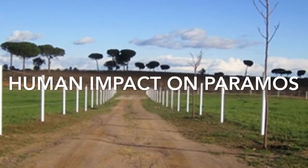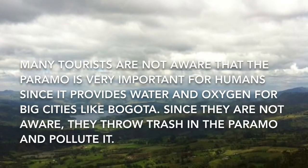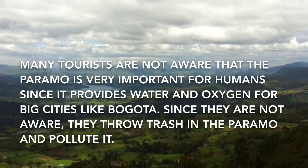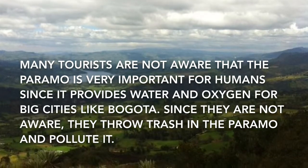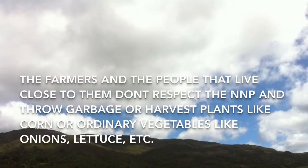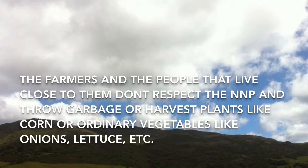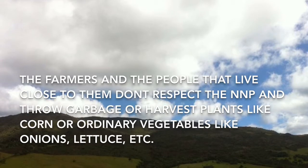Many tourists are not aware that the Paramos is very important for humans, since it provides water and oxygen for big cities like Bogotá. Since they are not aware, they throw garbage in the Paramos and pollute it. The farmers and people that live close to them don't respect the National Natural Park and throw garbage or harvest plants like corn, onion, or lettuce.